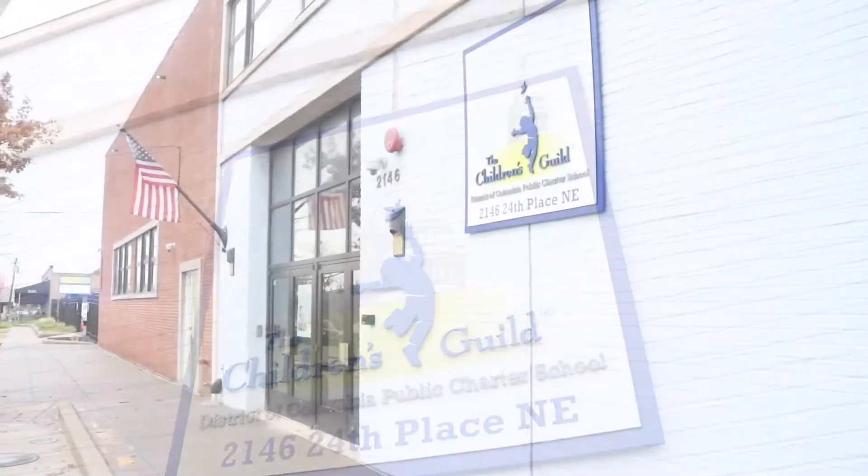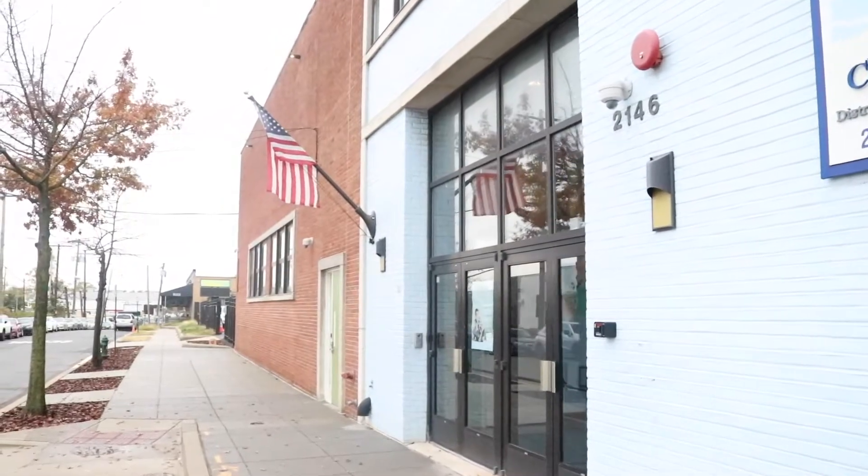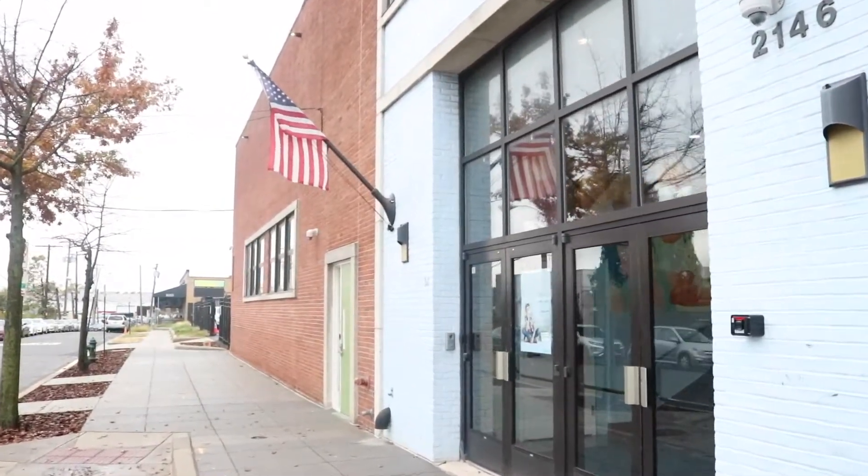We're going to walk through some hallways and through some of the places inside of the building that your kids will be able to participate in all of their activities, and see how it is that we operate as a school and what things we'll be able to offer your students if they choose to come here to the Children's Guild DC Public Charter School.